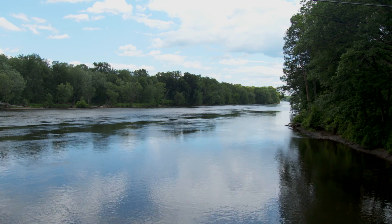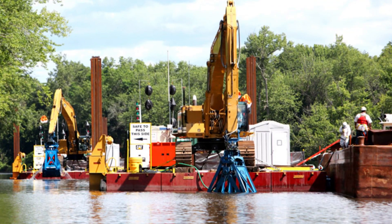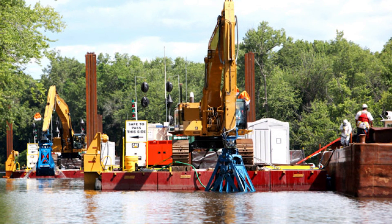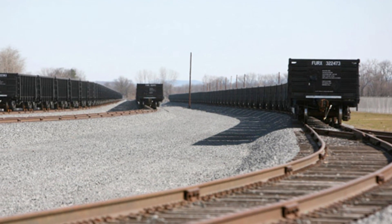It took a world-class team of engineers and dredging experts to design and perform the work, and it wasn't easy. There were logistical challenges every day, and the project's statistics are staggering.